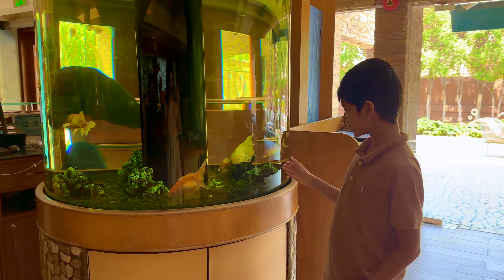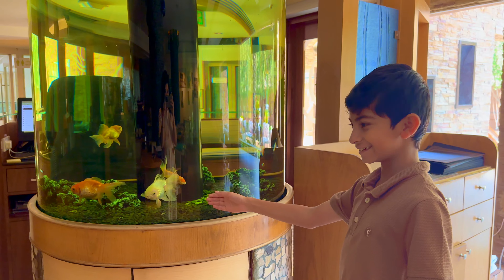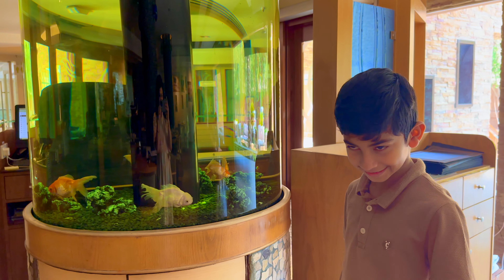Look at these fish — they're so cute, so fun! What are you doing here? They're just eating stones. Are you here for breakfast? Yes!